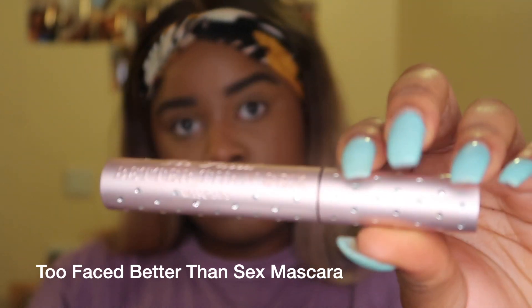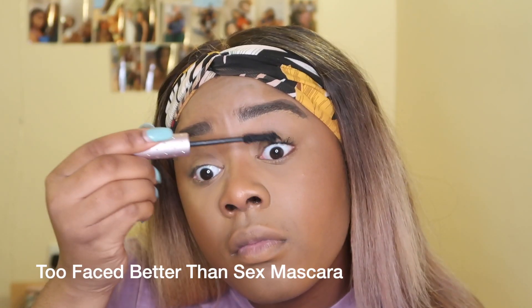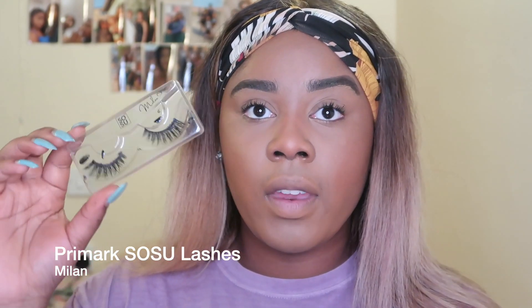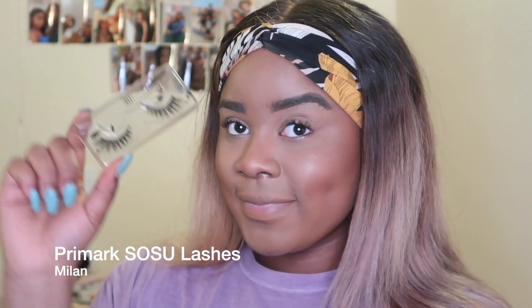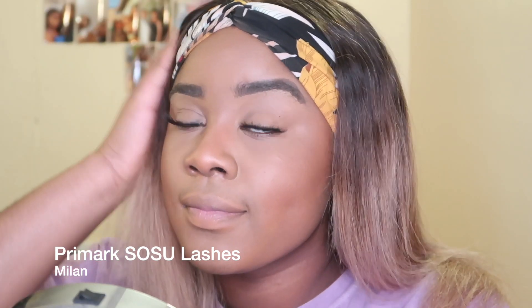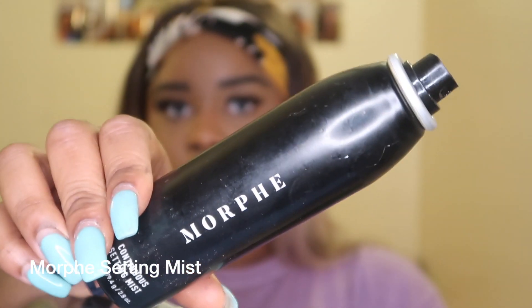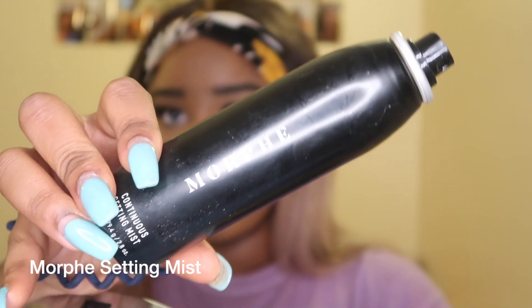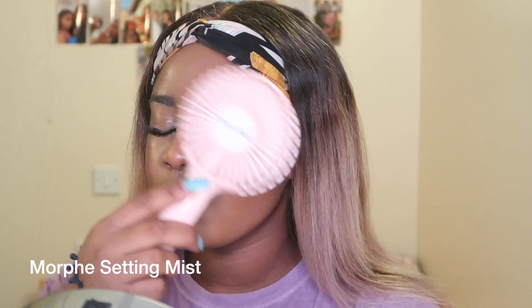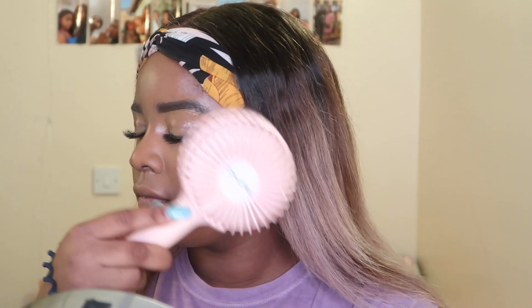To prep for my false lashes I'm using the Too Faced Better Than Sex mascara just as a coating base before I put on any lashes. I have really baby lashes — they're pretty much non-existent. For lashes I'm using these lashes from Primark — they were a fiver and they're part of the SOSU collection in the style Milan. The Morphe setting mist is by far my favorite setting mist I've ever used — I love how it comes out as an actual mist rather than like heavy raindrops on your face.